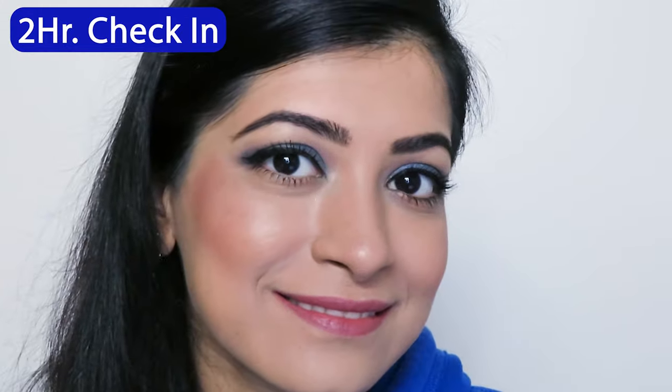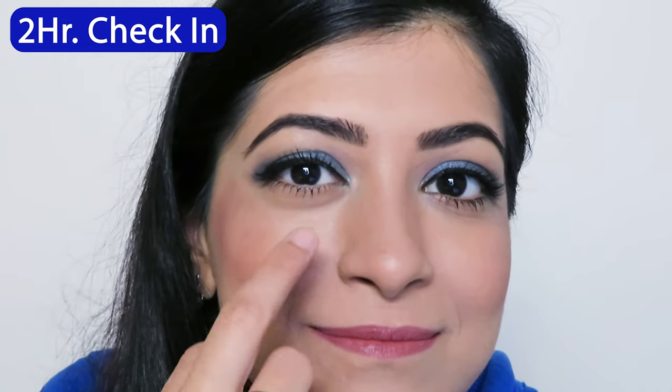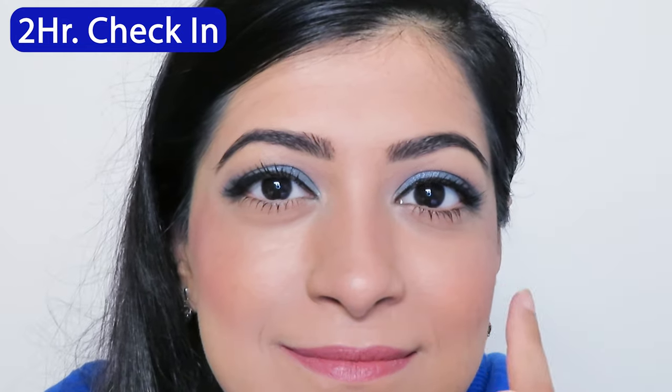Checking in after two hours of applying this Zico Flawless Foundation — I love how lightweight it feels on my skin, and if you look up close you'll see there is no caking or creasing after I set my under eye area.